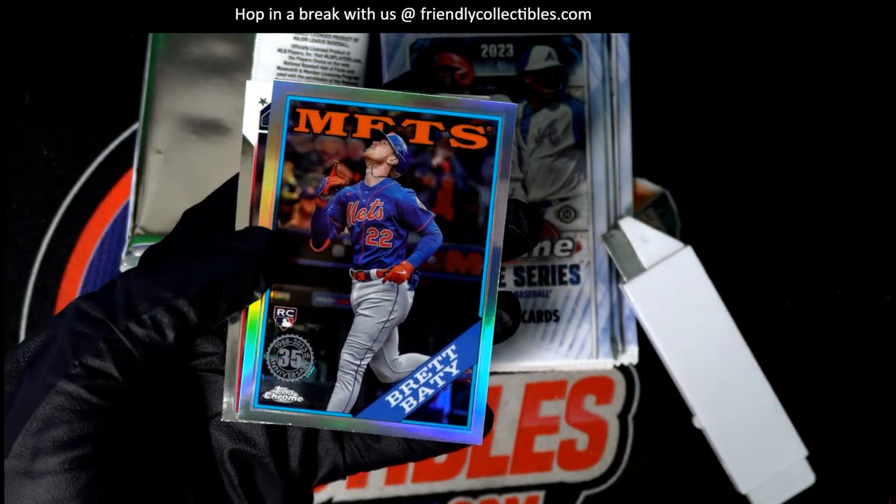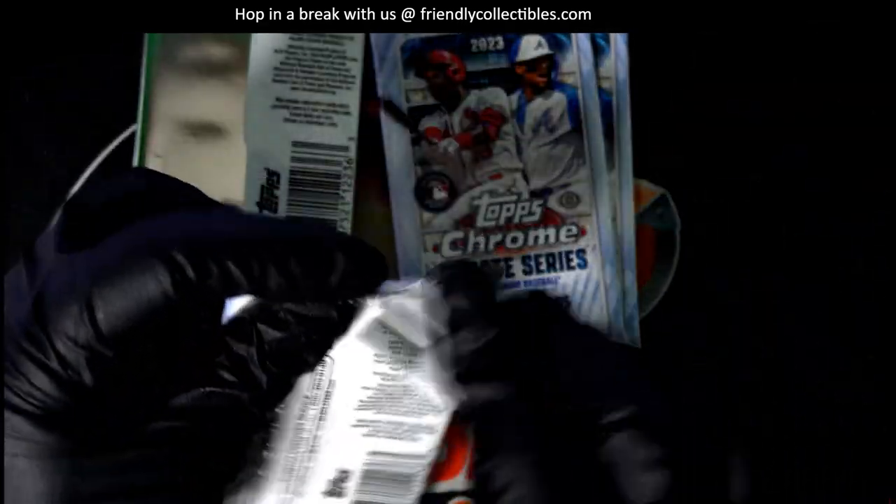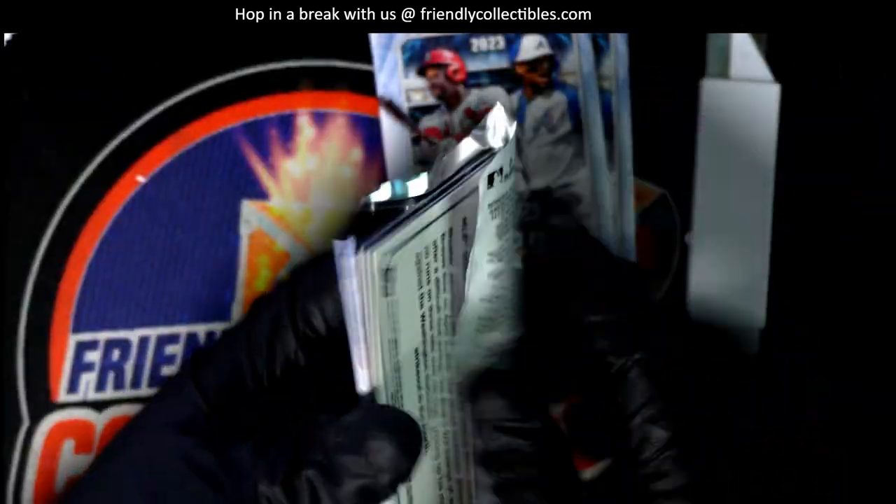Nice Brett Batty rookie card — 88 Topps style insert. Sweet throwback style.